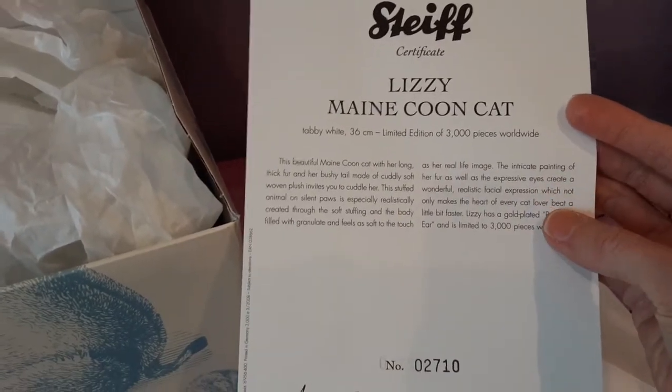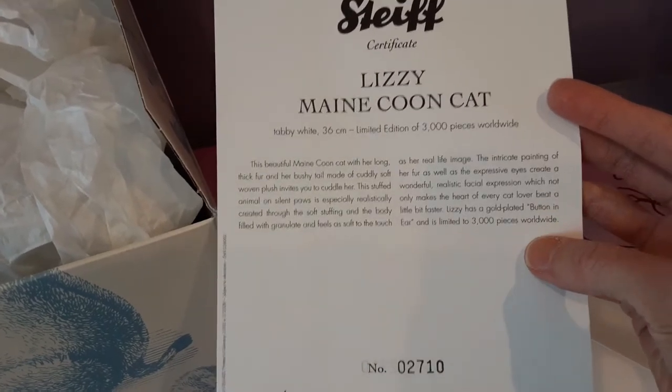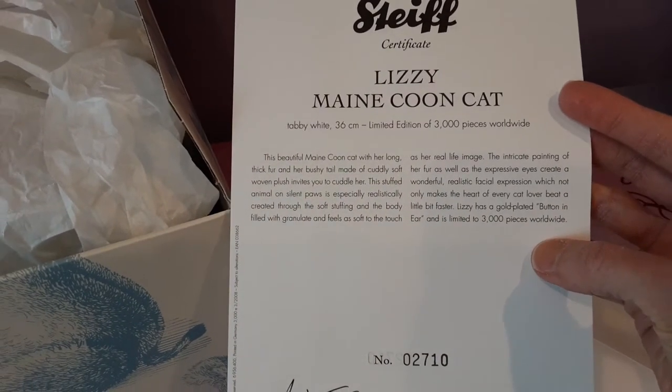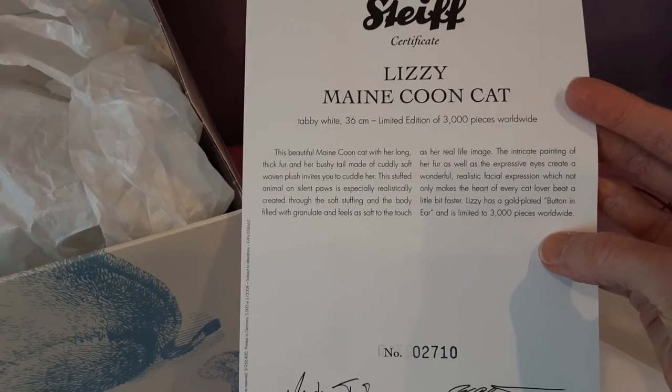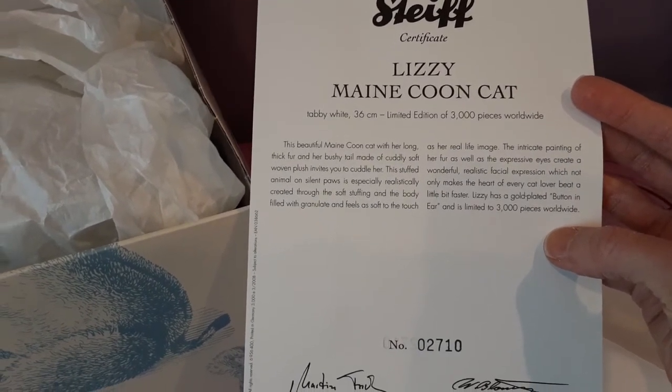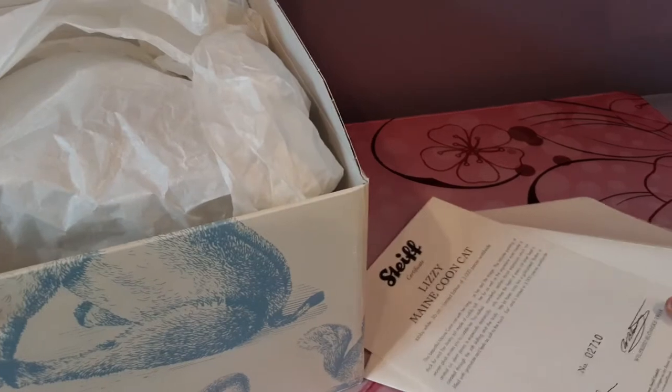Lizzy Maine Coon Cat — she was a limited edition of 3,000 pieces. This cat was number two thousand seven hundred and ten, so she was pretty far down the line. Now let me just unwrap Lizzy.